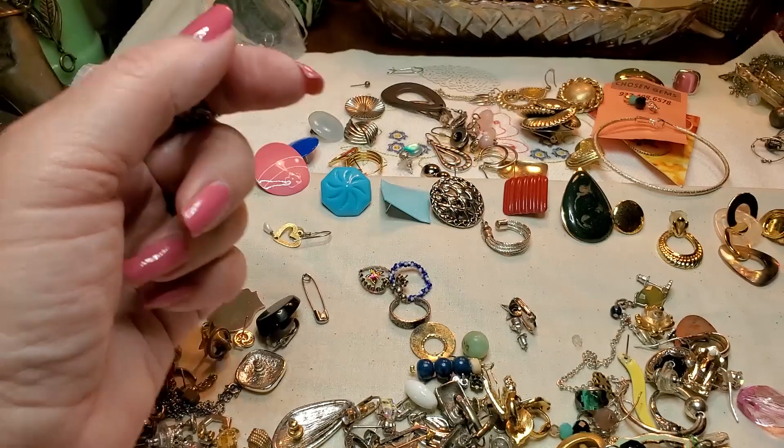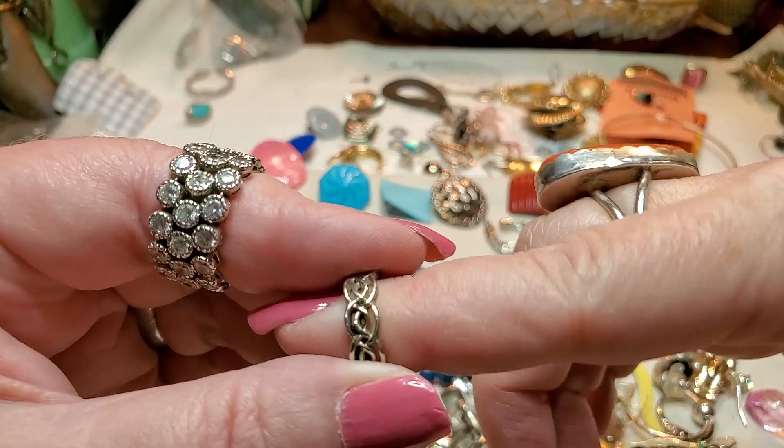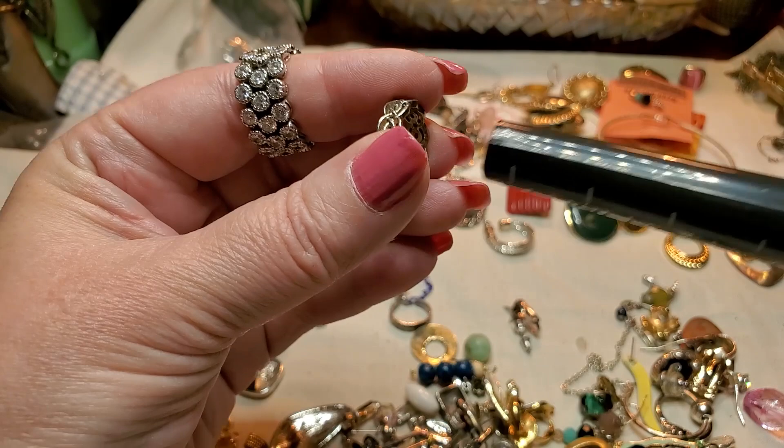We got a red dress. Is this another ring? Yeah, this is a gold tone — actually silver tone ring. Little ring — man, that one's little. See what size that is — yeah, that's a four. Just silver tone.